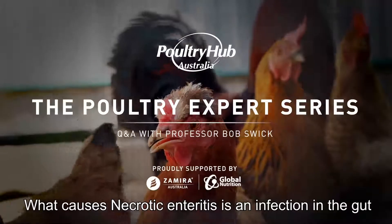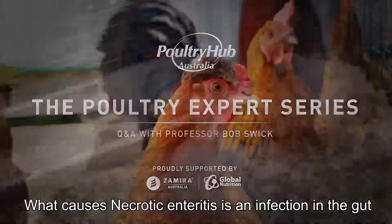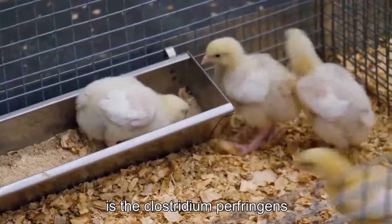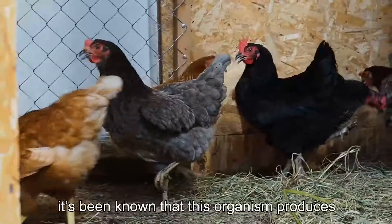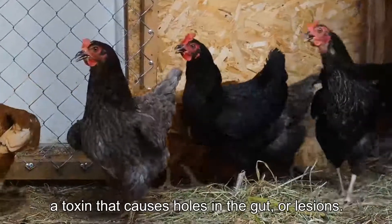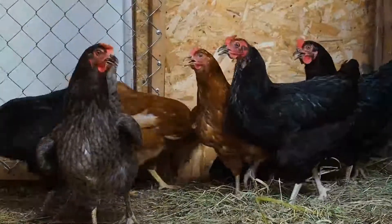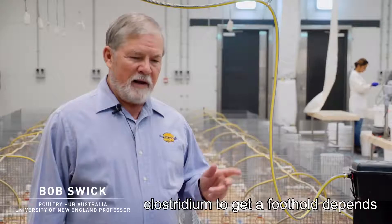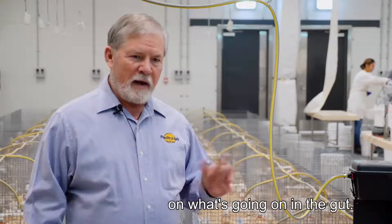What causes necrotic enteritis is an infection in the gut, and the organism usually involved is Clostridium perfringens. This organism produces a toxin that causes holes or lesions in the gut, and in order for this Clostridium to get a foothold, it depends on what's going on in the gut.